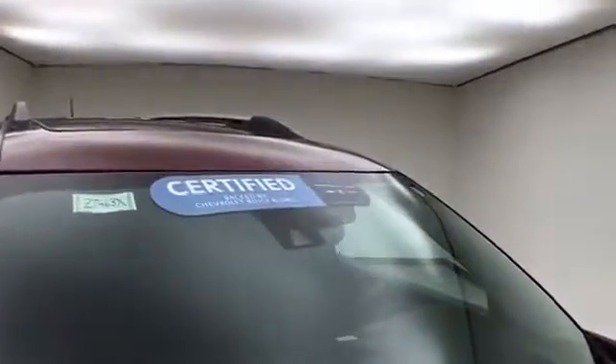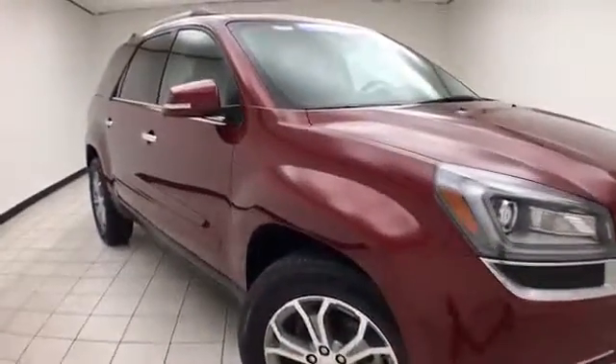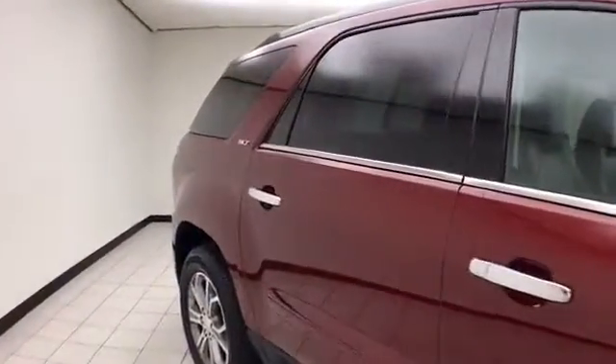To be GM certified, a vehicle goes through a very strict 172-point inspection, giving you the balance of a six-year, 100,000-mile powertrain warranty. You also receive an additional 12-month, 12,000-mile bumper-to-bumper warranty, along with two years or 24,000 miles of scheduled maintenance.